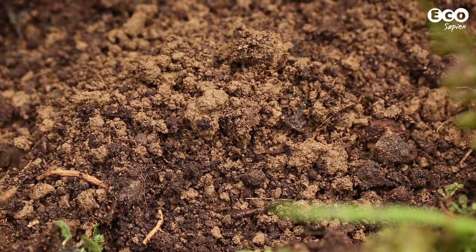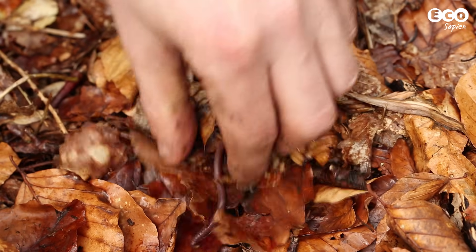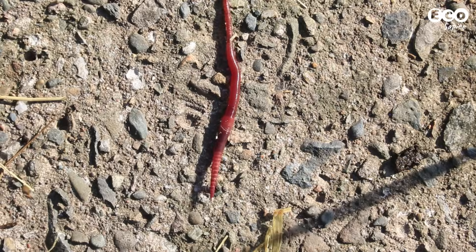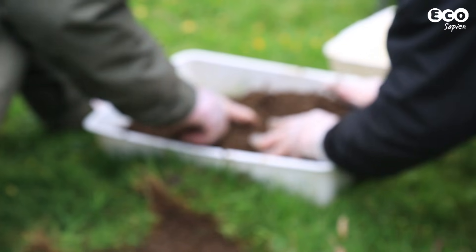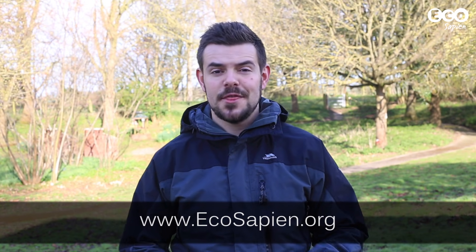By sampling the soil around the country, they're finding out more and more about the status of our nation's earthworms. If you're interested in helping out to record earthworms, visit their website for more information. In the meantime, keep an eye out for these underrated soil engineers, and if you see one, thank it for helping out with your gardening. Catch you later.